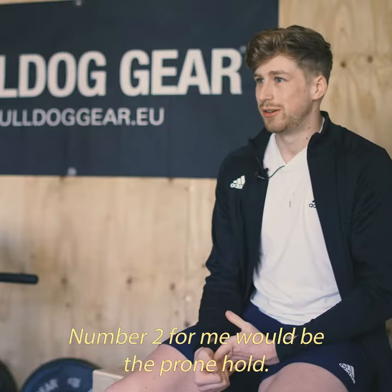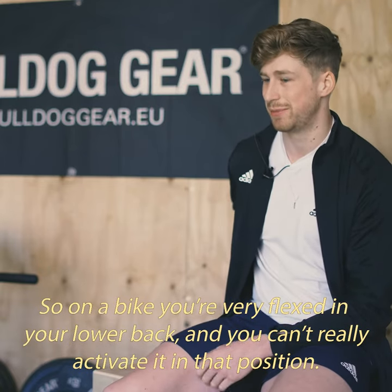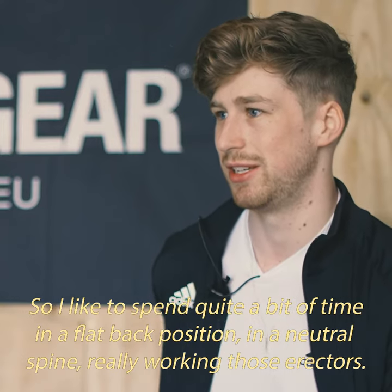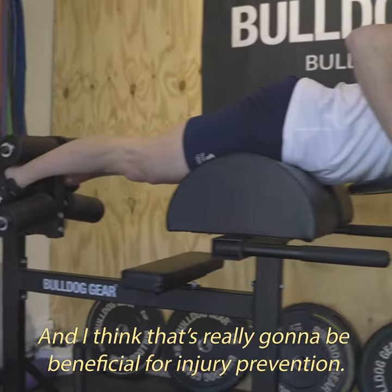Number two for me would be the prone hold. On a bike you're flexing your lower back and you can't really activate it in that position. So I like to spend quite a bit of time in a flat back position, in a neutral spine, really working those erectors. That's going to be really beneficial for injury prevention.